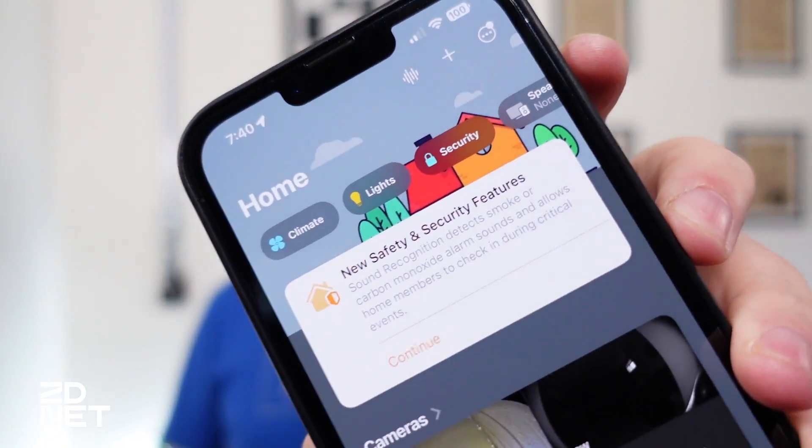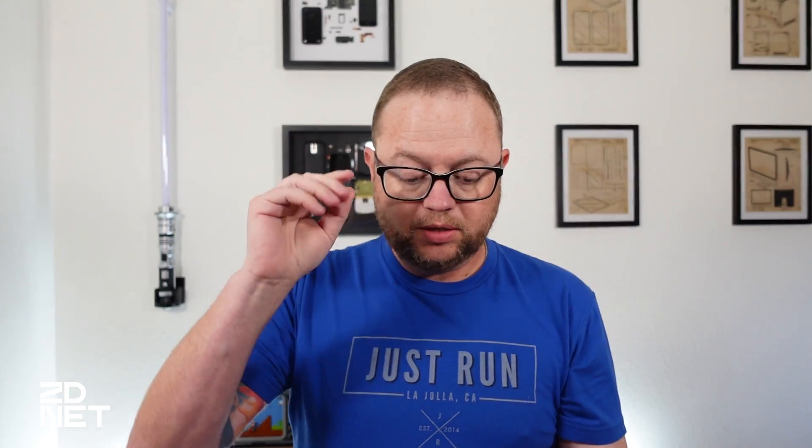Once you have all of that taken care of, the easiest way I was able to do it: Apple rolled this out and I waited 24 hours, then woke up to a message on my screen in the Home app letting me know that there are new safety and security features available. Sound recognition detects smoke or carbon monoxide alarm sounds and allows home members to check in during critical events. I tapped on continue and turn on, and it automatically enabled it for all HomePods assigned to this home.